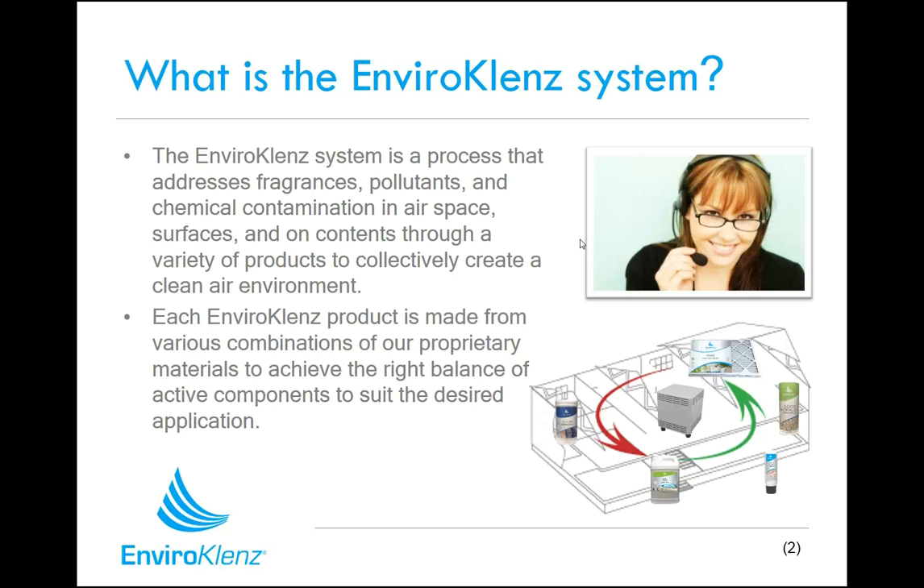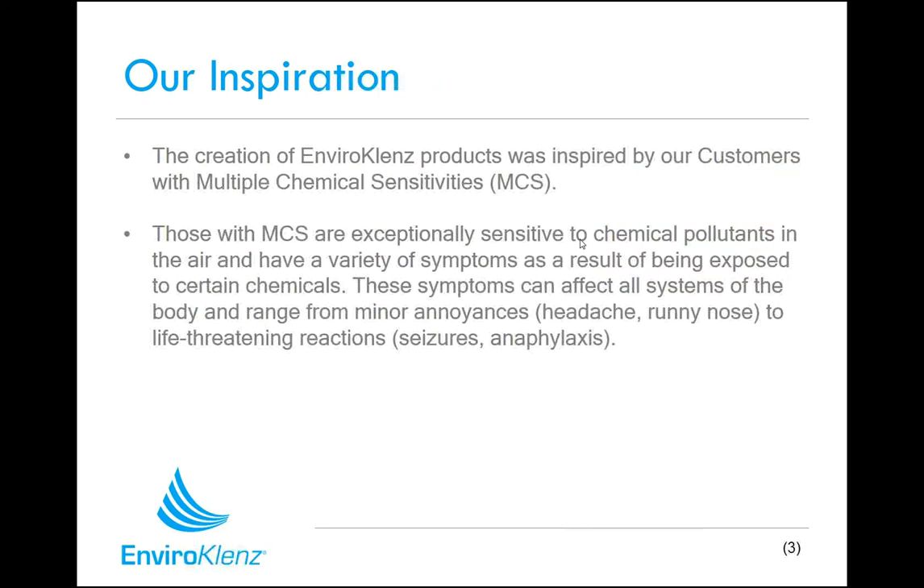These products are made from combinations of our proprietary materials, which are earth-friendly metal oxides, and each of these different products has the right balance of active components needed to attack the desired chemicals, odors, or fragrances for that particular application. This product line was inspired by our work with some of the most chemically sensitive customers out there.